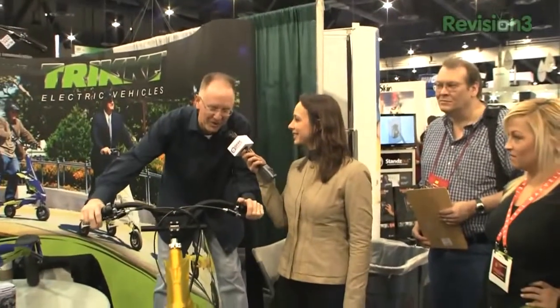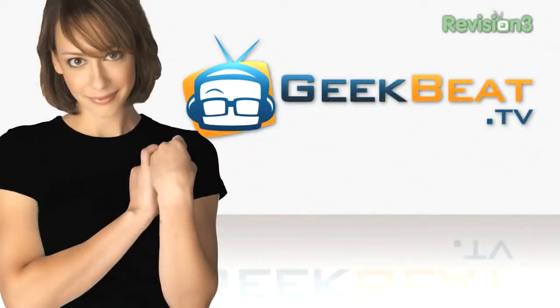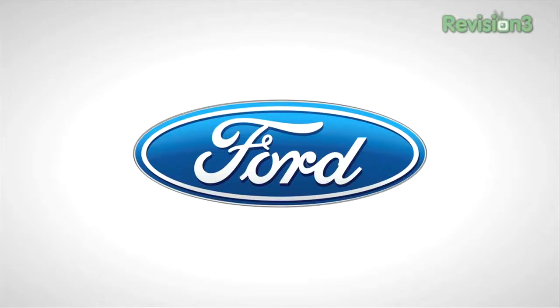Forget the little red wagon, I want one of these. Welcome to Geekbeat. Thanks to Ford for powering our CES coverage.